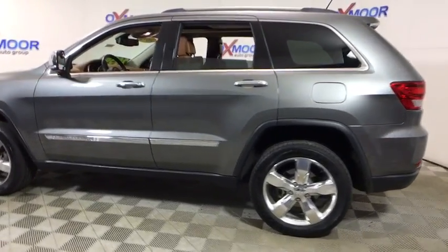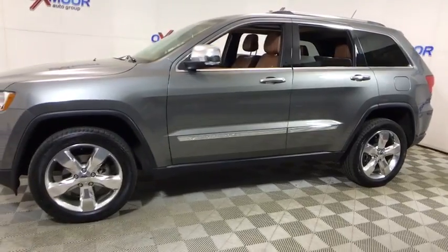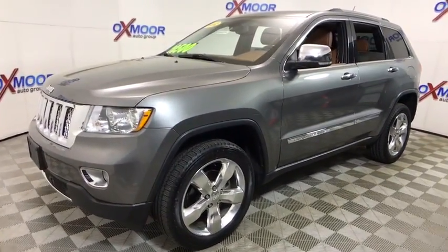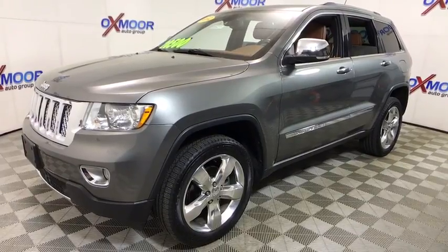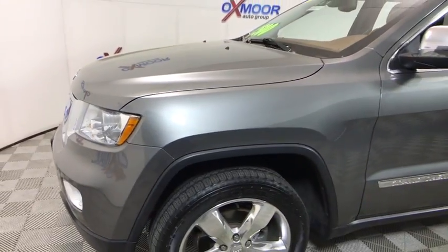The 2012 Jeep Grand Cherokee. The Jeep Grand Cherokee offers superior off-road capabilities comparable to that of the upscale Land Rover LR3. This makes the Grand Cherokee a fine choice for families who venture off-road or vacation in the mountains or other remote areas.